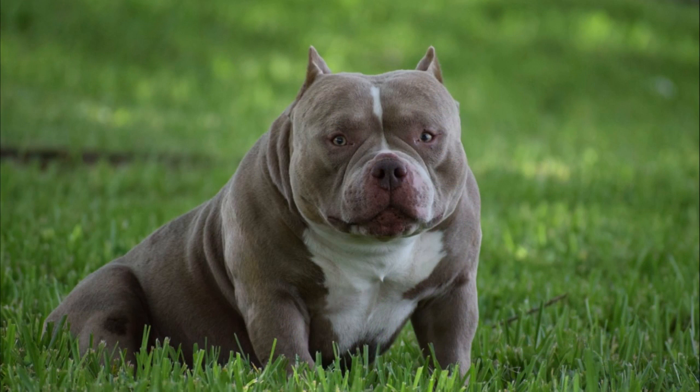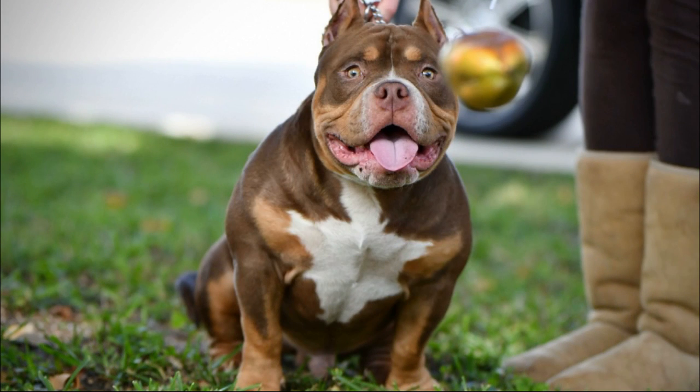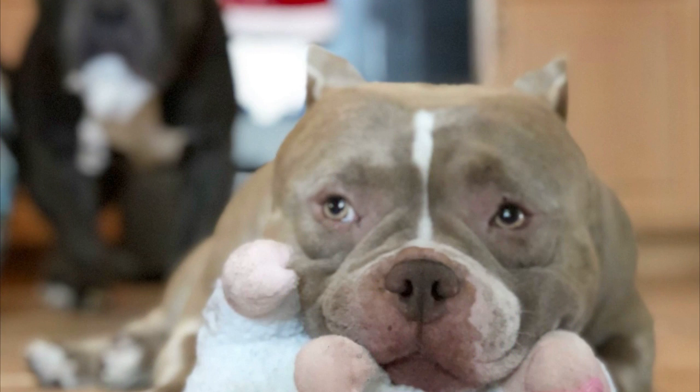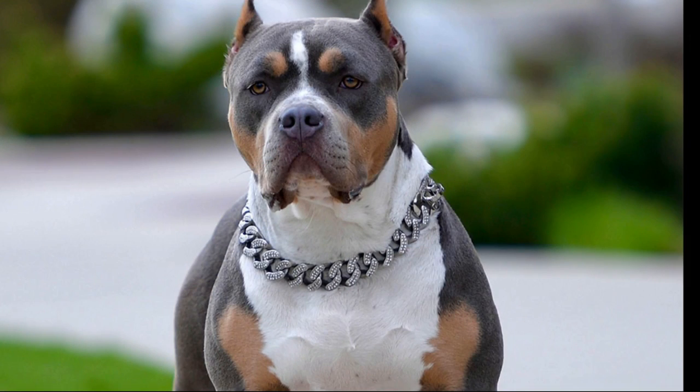A dilution gene, which can affect coat colors like black and liver, produces blue tribullies. The blue, silver-gray coat is produced by this dilution gene when a black coat is also present, making it uncommon in tribullies due to its rarity. The lilac tribully works similarly to the blue tribully, but it weakens the gene from a chocolate/liver bully. This is a very distinctive combination because it includes two uncommon effects in addition to the tricolor.